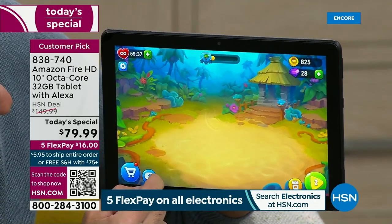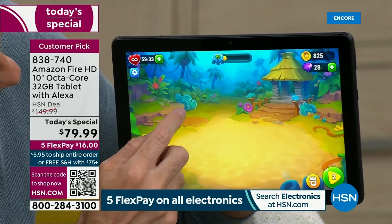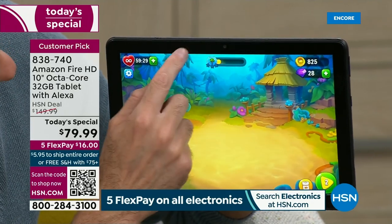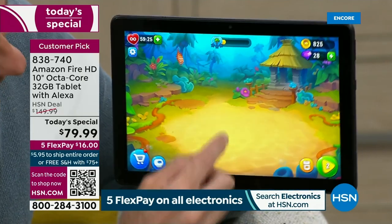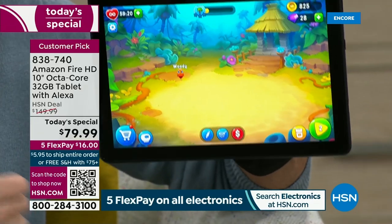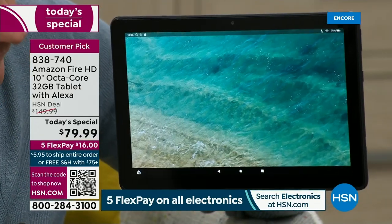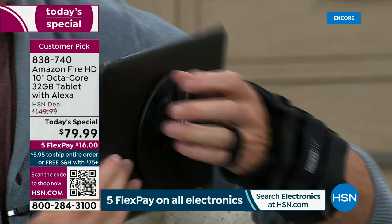It is a tablet to carry you through every day, to take with you when you're traveling. It's a tablet perhaps for Mother's Day, for graduations. I'm obviously boring Aaron to tears, which is why he's already playing games — and that's the whole thing about this tablet.